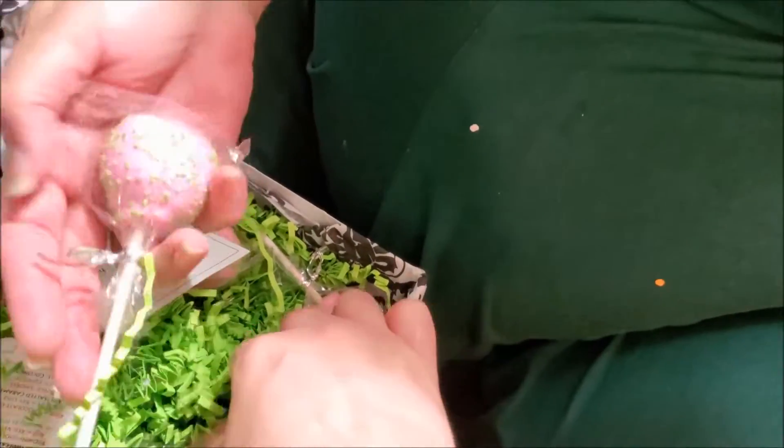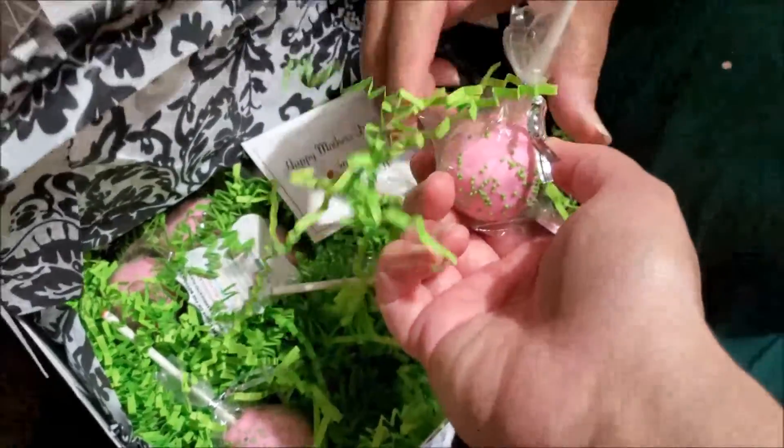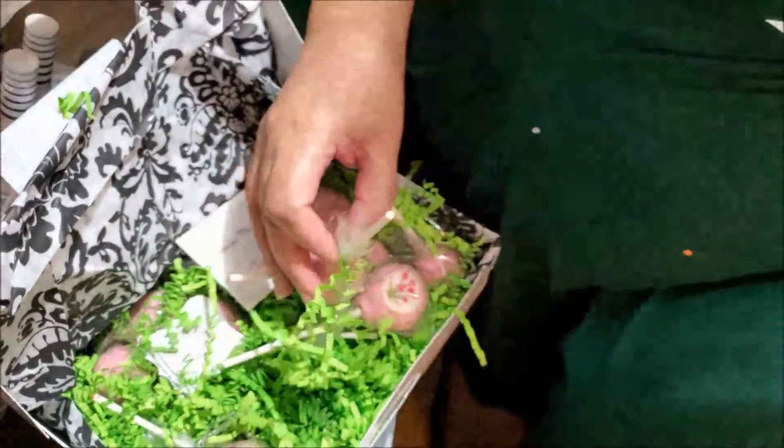That's a pretty big cake pop. Look at the size of that. That's actually about average. It looks like they're all the same flavor — nope, that one's yellow. Yellow is vanilla.